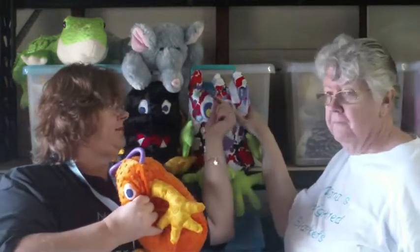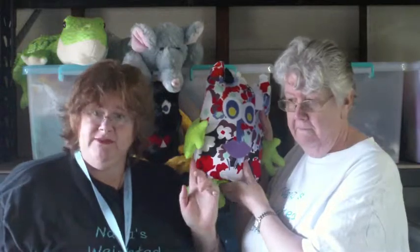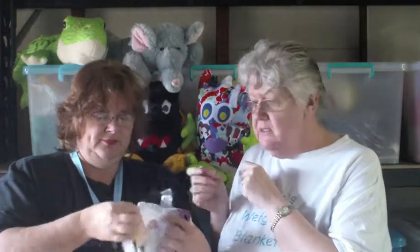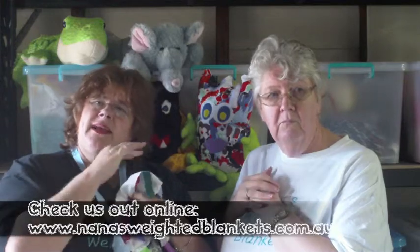We also have fiddle tags on some of our monsters, so that children who like to have that fiddle sensation can have it on their monster. We also do fiddle tags on blankets, so if children are restless at night and going to bed, they like to rub something or hold something. The same tags that are on this fiddle tag can be on a blanket, and the children can lay there in bed with their blanket just having a fiddle of their tag.